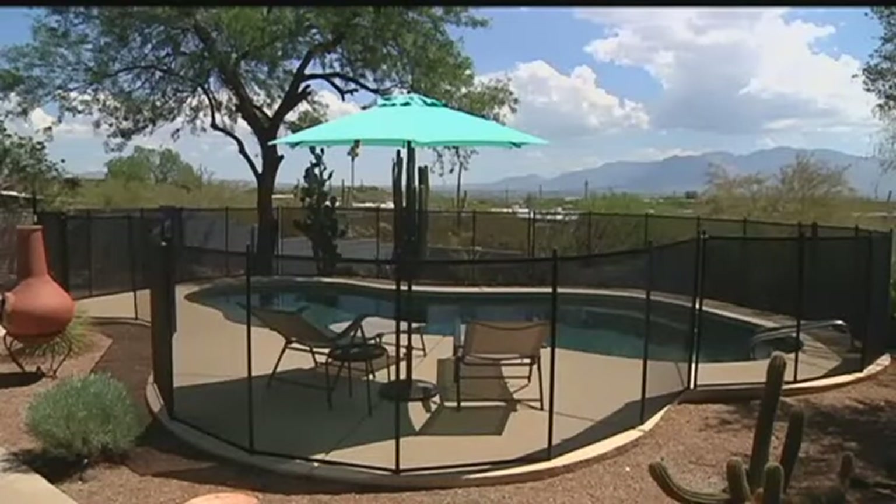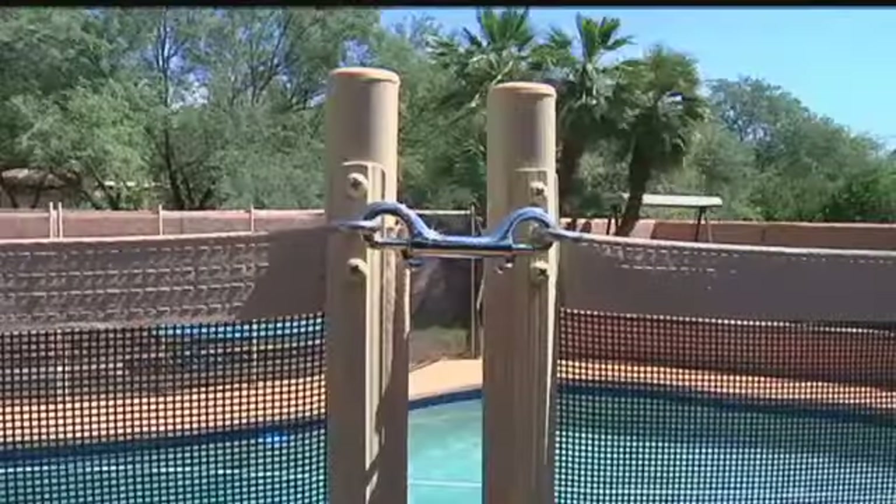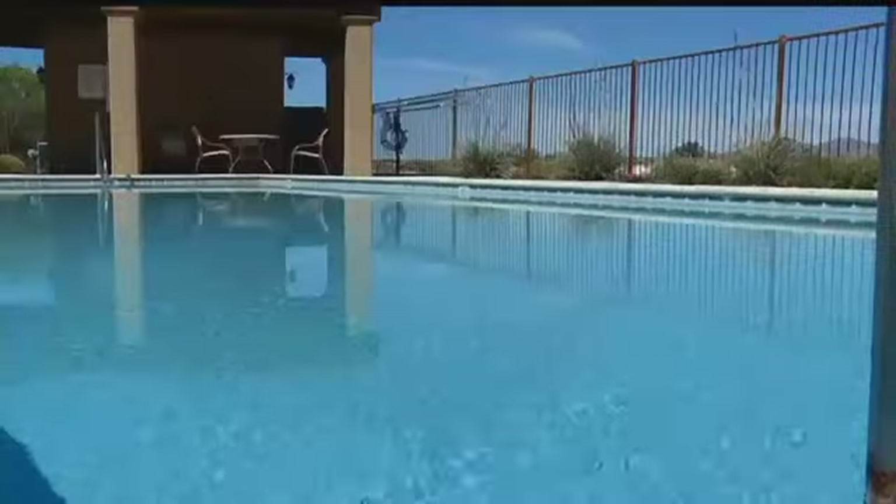And that's not all. It's also important that you keep items away from those fences to keep little ones out of harm's way. They may have a perfectly good barrier, but there's something on the outside of the barrier that kids can climb up.